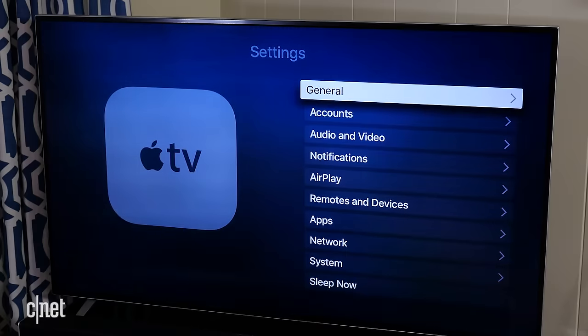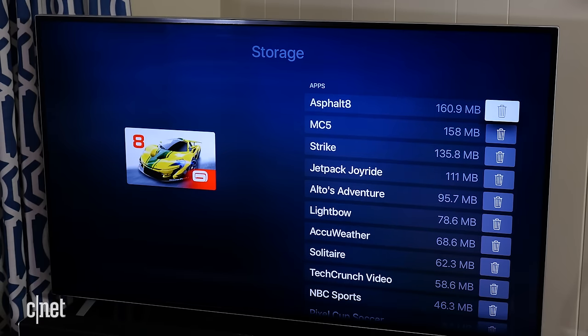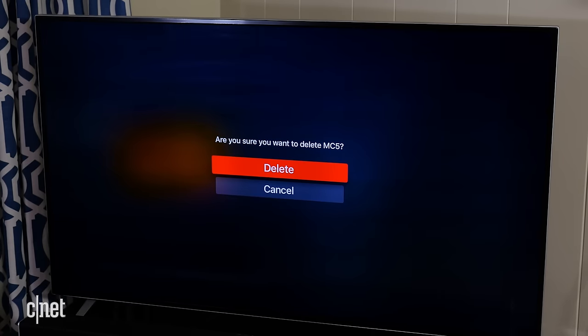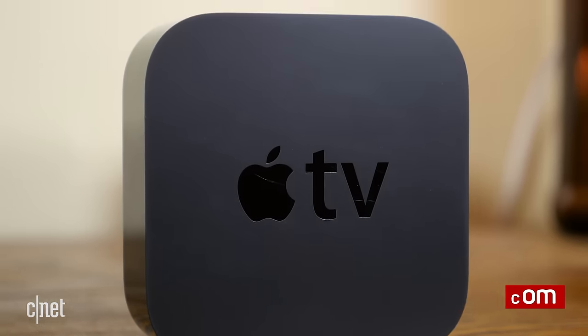If you're trying to remove several applications at once, a faster option is to go to Settings, General, and Manage Storage. There you will find applications sorted by file size in descending order. Click the trash can to the right of any application to remove it, and then click Delete to confirm. For more Apple TV tips and tricks and other how-tos, be sure to check out CNET.com/how-to.